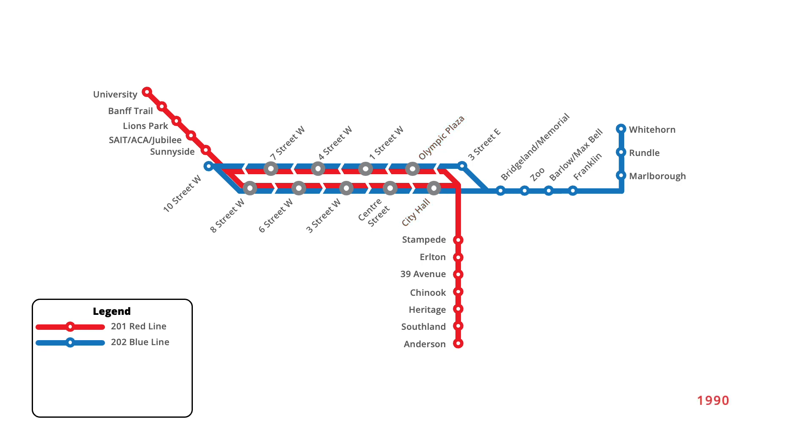Two more station renamings were undertaken three years later in May 1990, with two stations on the red line being renamed to reflect their location near the Calgary Stampede grounds. Stampede Station was renamed to Victoria Park Stampede, while Earleton Station was renamed to Earleton Stampede. Three months later in August, an additional one-stop extension of the red line opened, bringing the northwest branch of the line to Brentwood.